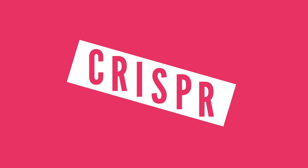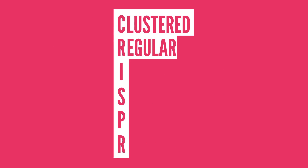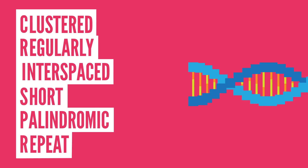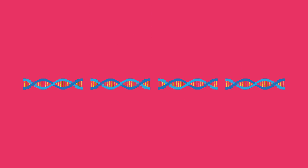Let's get back to CRISPR. CRISPR stands for Clustered Regularly Interspaced Short Palindromic Repeat, which is quite the mouthful. But simply put, it describes short sections of repeating DNA that occur within bacteria and some microorganisms.